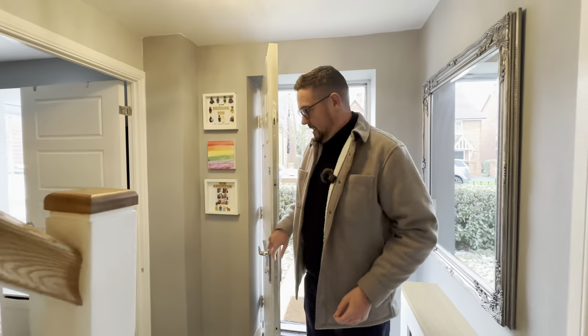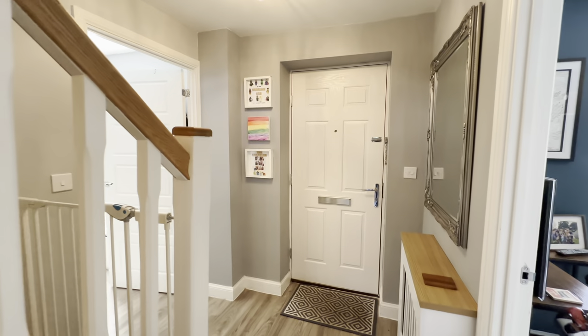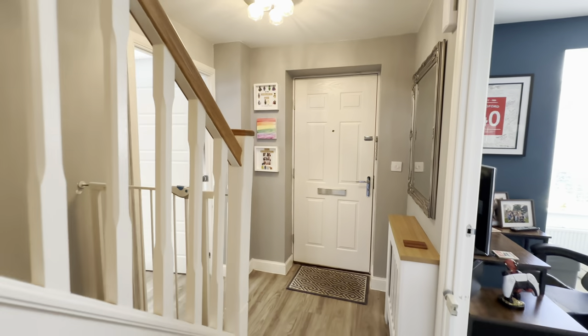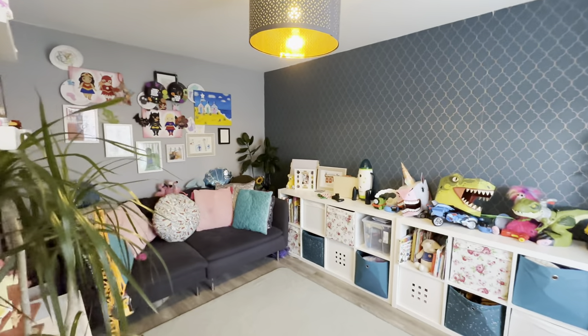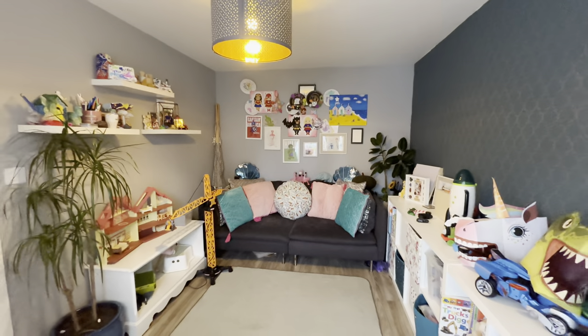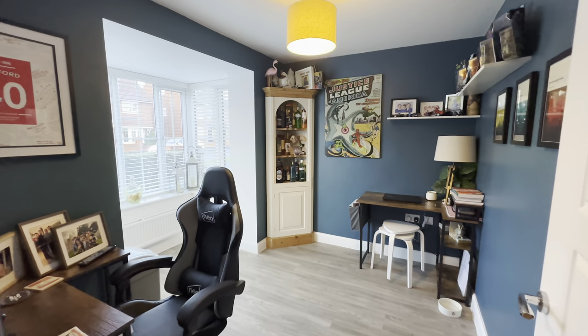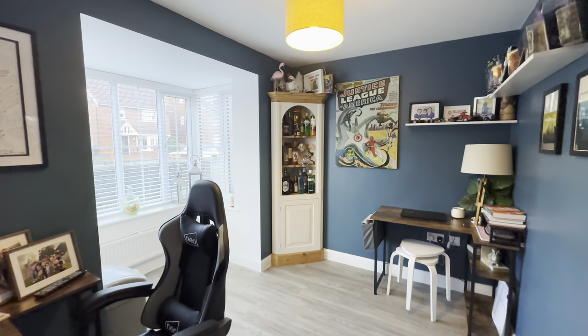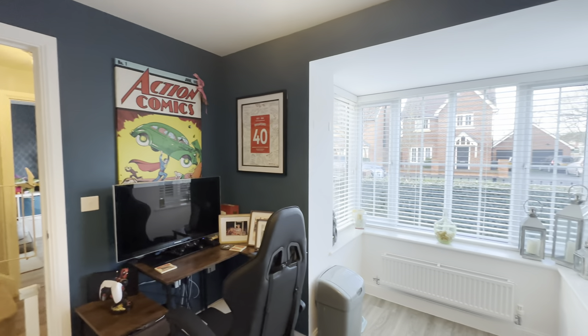Stepping inside — here we go. So we've got three reception rooms in this home. The first one is this family room, which has multiple uses: it could be a playroom, which it is now, a dining room, and there's a lovely bay window. It could even be a snug. Moving across the hallway, we've also got our study — a must for working from home in 2024. Really great size study; again, it could be a playroom. You've got three reception rooms here, so they could serve a number of different purposes.